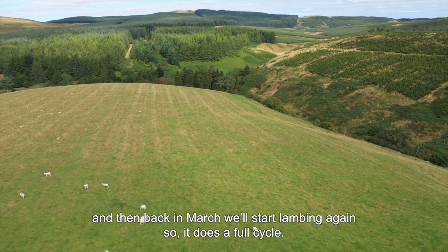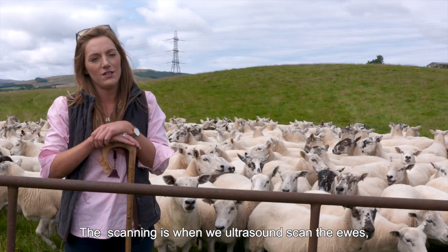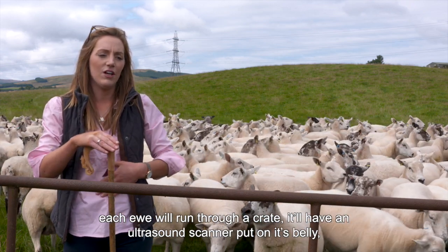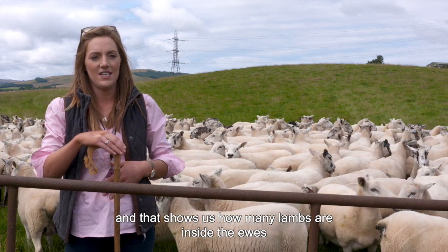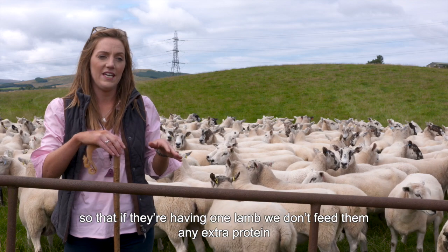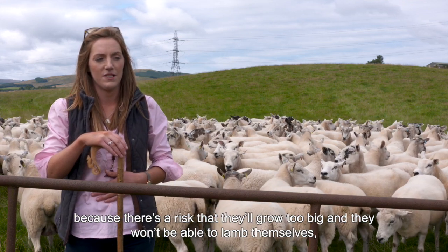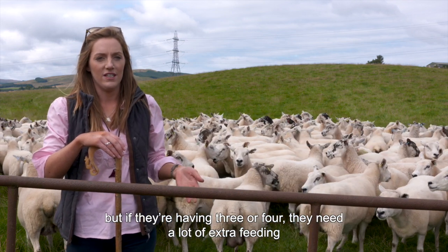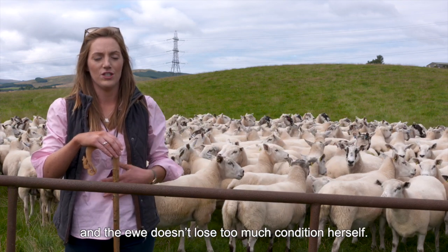So it does a full cycle. And can you tell us a bit more about the scanning? The scanning is when we ultrasound scan the yows. Each yow will run through a crate, with an ultrasound scanner put on its belly, and that shows us how many lambs are inside the yows. So if they're having one lamb, we don't feed them any extra protein because there's a risk that they'll grow too big and they won't be able to lamb themselves. But if they're having three or four, they need a lot of extra feeding so that they come out a good sized lamb and the yow doesn't lose too much condition herself.